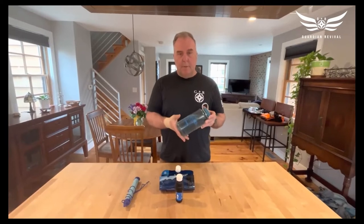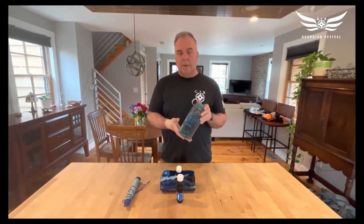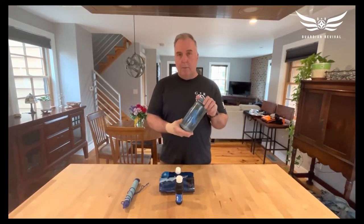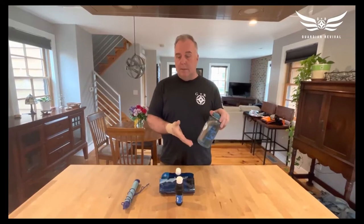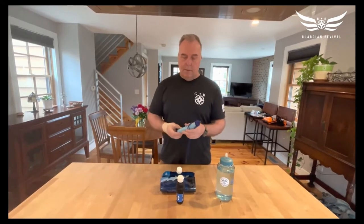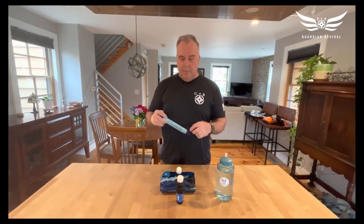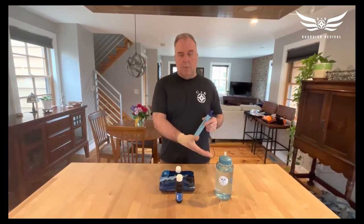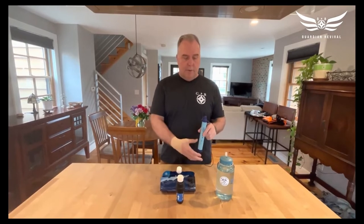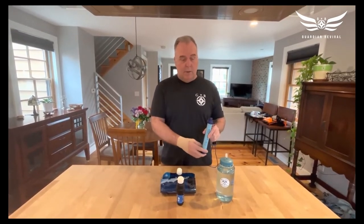Next on our list is hydration. The rule of thumb is that in the wilderness you usually need one to two liters of water for a two or three hour hike. I usually carry one liter of water and the ability to make clean water using local sources. One really effective way is a device called a LifeStraw — it's very inexpensive and allows you to drink directly from a stream, creek, or lake.